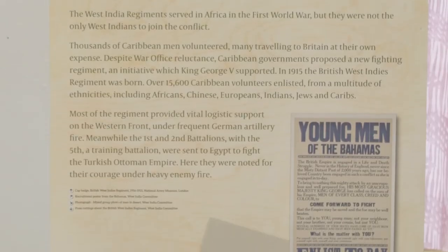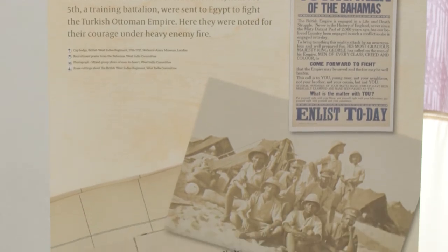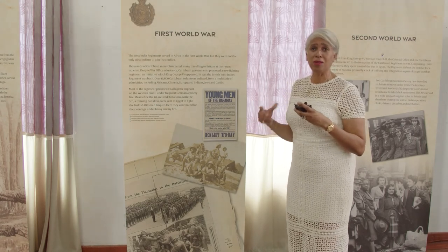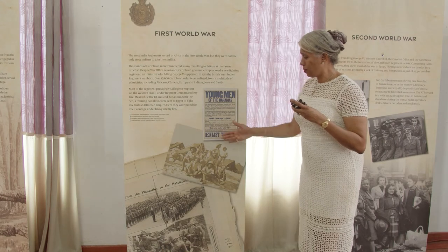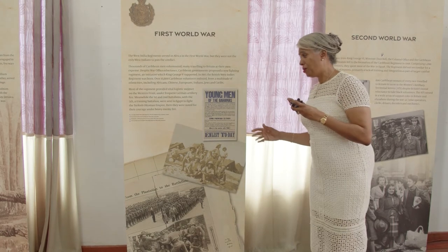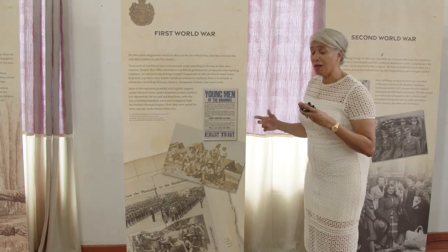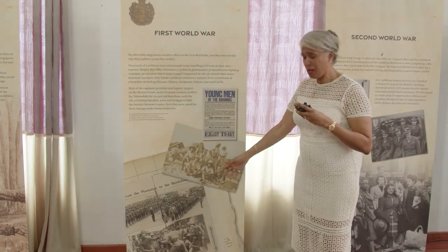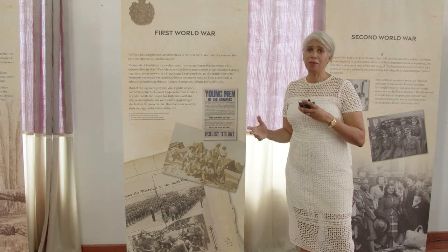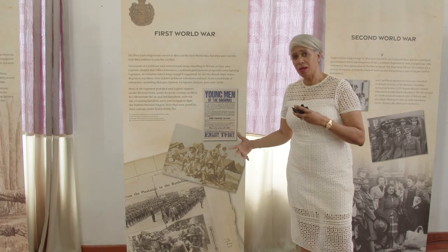The First World War was an important milestone for the West India soldier. For them, it was the first time they actually went to the mother country, which they attended for training and preparation for service in Europe. Recruitment posters referred to West Indians as men of every class, colour and creed, which was very important because they were one of the most diverse populations on the planet. The training was very difficult, and before they even saw combat, many were lost due to the cold conditions — flu and other fevers.